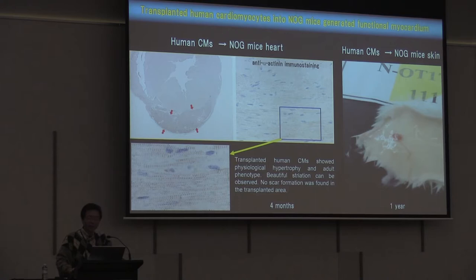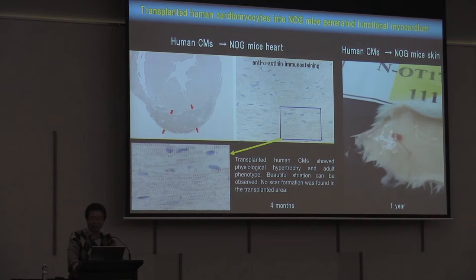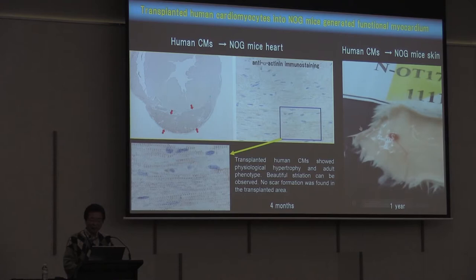The right-hand panel shows human cardiomyocyte transplantation into NOG mouse skin — this is one year after transplantation. As you can see in the video, the transplanted human cardiomyocytes formed a strong cardiac muscle and beat spontaneously, one year after transplantation. Very interestingly, there is new vessel formation into this cardiac muscle area.